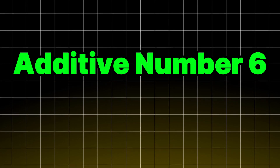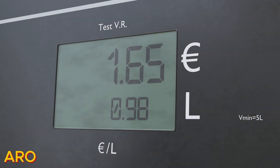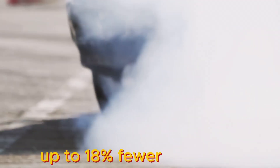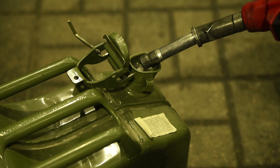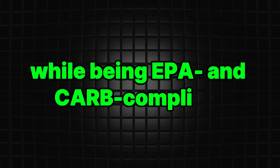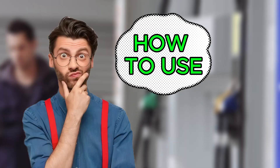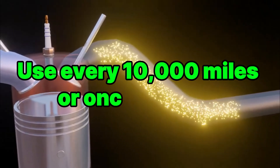Additive number six: Royal Purple MaxClean. It delivers serious performance gains — around 3% better fuel economy, 2.6% more horsepower, and up to 18% fewer emissions, including lower HC, NOx, and CO. It deep cleans injectors, carburetors, intake valves, and combustion chambers, then helps stabilize fuel during storage or off-season, all while being EPA and CARB compliant, and safe for gasoline, diesel, and ethanol blends. To use: pour one bottle into a nearly empty tank before refueling, and use every 10,000 miles or once per year.